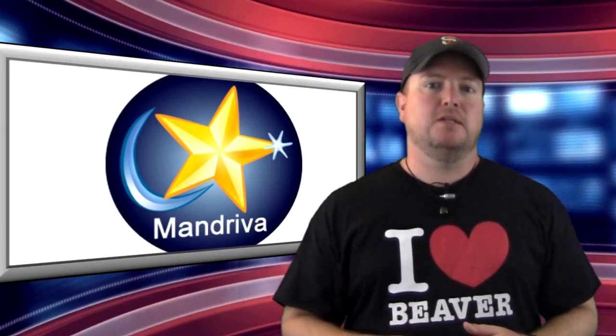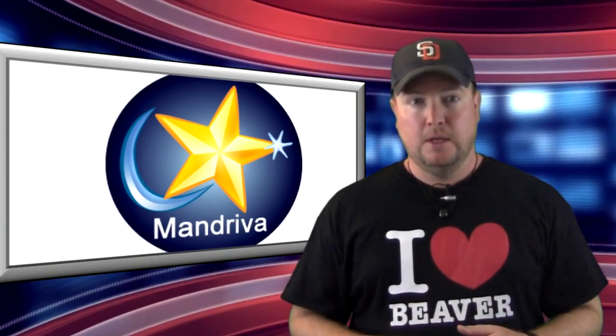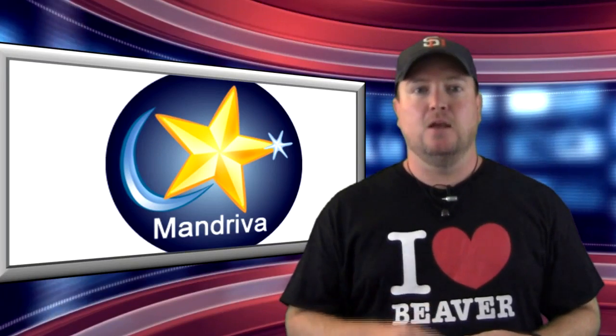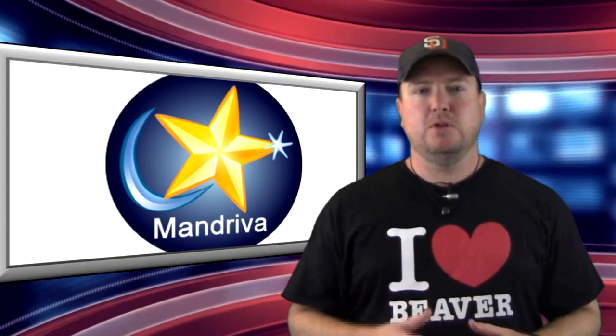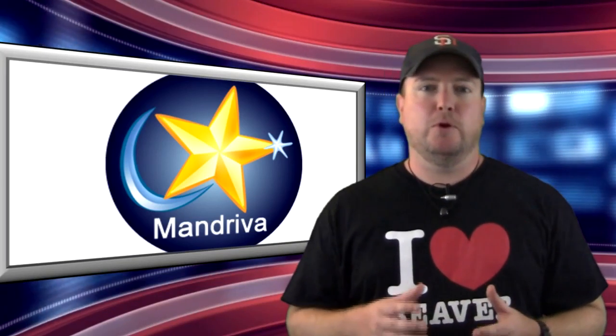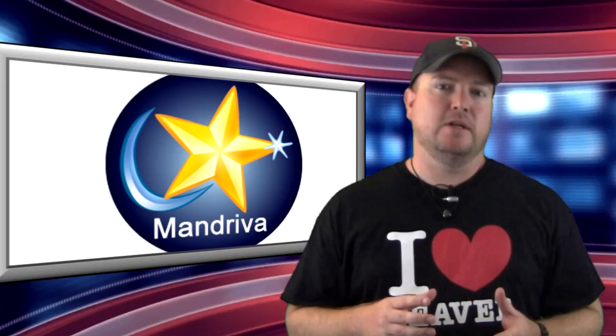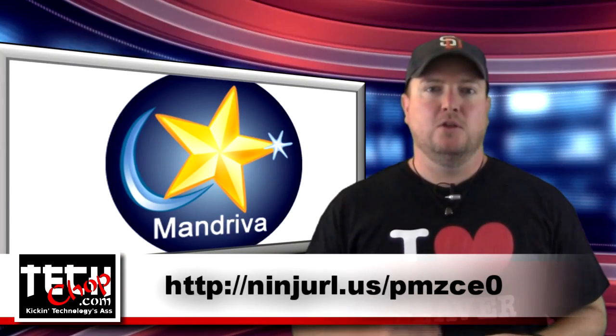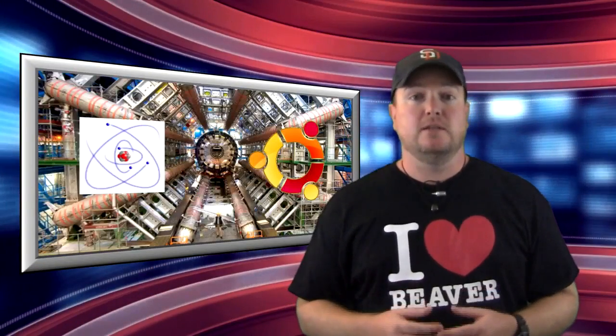First up, it appears that Mandriva Linux is preparing to change their name. The parent company behind Mandriva Linux, Mandriva SA, will retain their name. The big push is to keep the Mandriva Linux community separate from the corporate entity. Some of the proposed names are Northstar Linux, Moondrake, Commundriva, and Mana Linux. You can vote on the new name at the link below. Reddit user D3PD, an alleged CERN scientist, gave a big shout-out to Linux for helping in the tentative discovery of the Higgs boson particle, also known as the God particle.